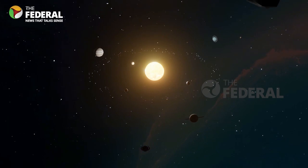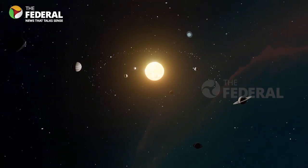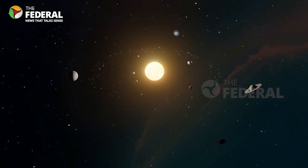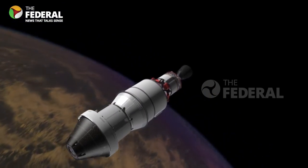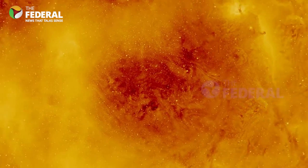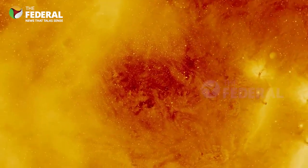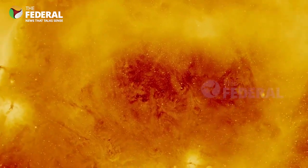The Sun is the largest object in our solar system. It is around 4.5 billion years old, and the Earth is about 150 million kilometers away from the Sun. It will take around 4 months for Aditya L1 to reach its destination. The visible surface of the Sun is called the Photosphere, and its temperature is around 5,500 degrees Celsius.